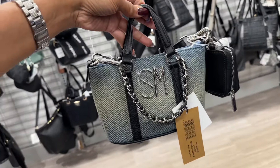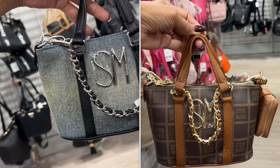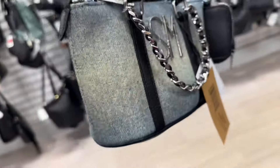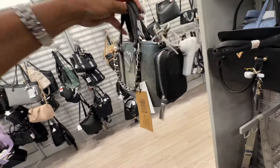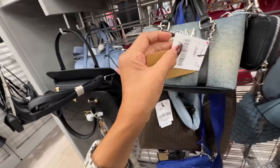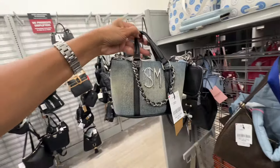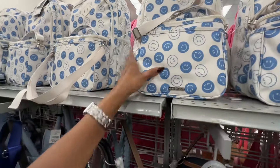Look at this little mini Steve Madden Maddy denim — top handle, chain braided strap, crossbody strap, comes with a small pouch — twenty-eight dollars. And look at this large Madden Girl backpack — the straps are padded — thirty dollars.